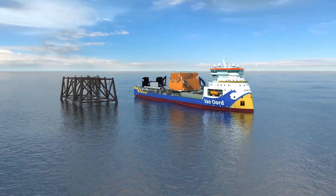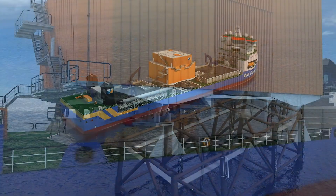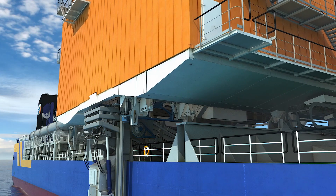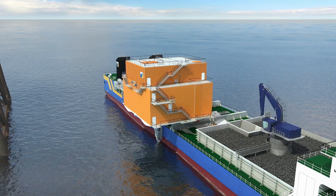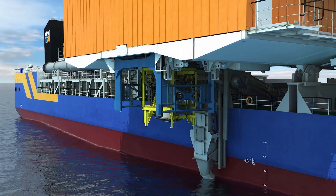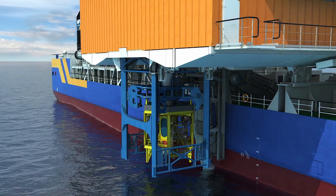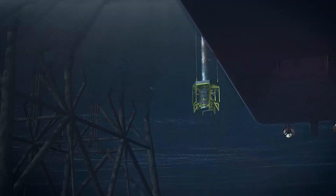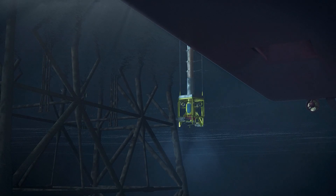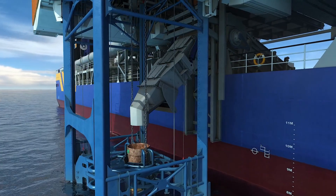A second configuration is used when a structure, such as a platform, can only be approached from the side. The tower is designed to be able to change position and extend itself beyond the side of the vessel. During this installation method, the same ROV system is used, which is launched together with a catching frame to prevent damage from lateral movement. In cases where rock is installed using the Fall Pipe over the side, a dedicated plate feeder is used to transport the rock into the Fall Pipe.